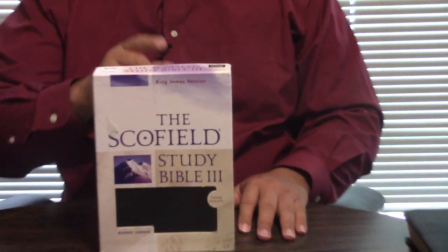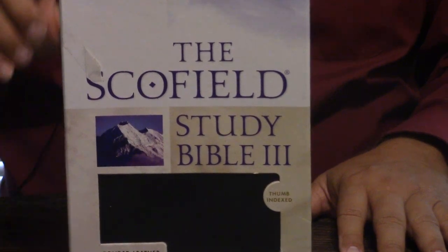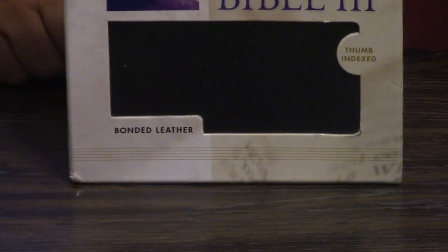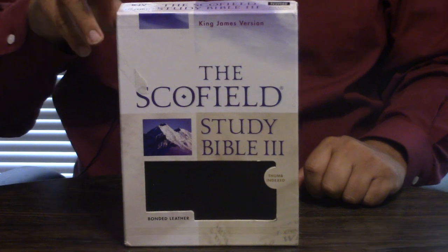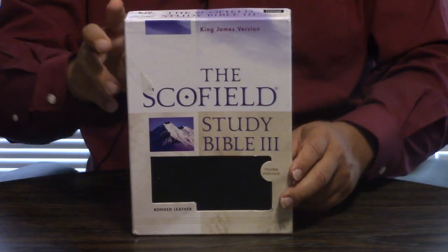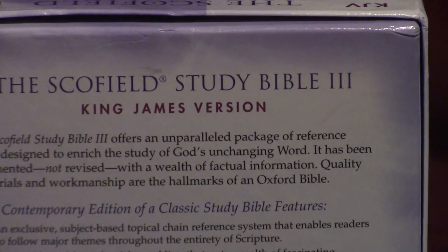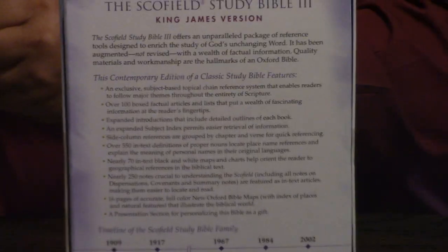Hey, Pastor Steve Waldron. I hope you're having a great day in Jesus. This is the Scofield Study Bible 3 from Oxford University Press, King James Version. The first one was 1909 and the second one was 1917. Then what they call the New Scofield came out around 1967. This is known as the Scofield Study Bible 3, bonded leather thumb index. You can get these fairly reasonably on eBay in the used market in really good shape.